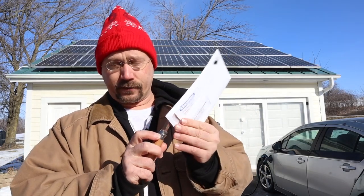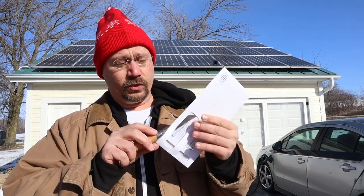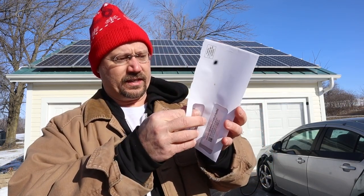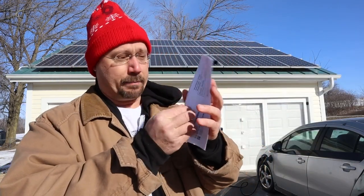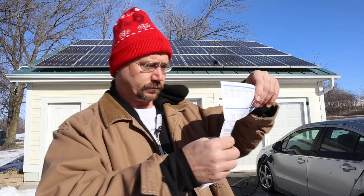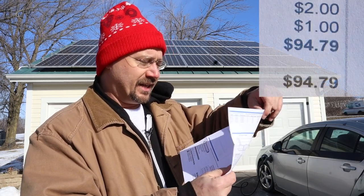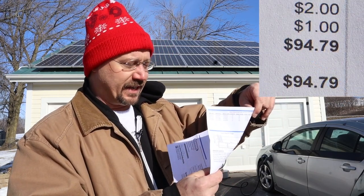I'm going to open it live here so we can see what it comes to. I'm afraid it's going to be a little bit of a shocker — but let's see what our number is. And the bottom line: current charges, $94.79.